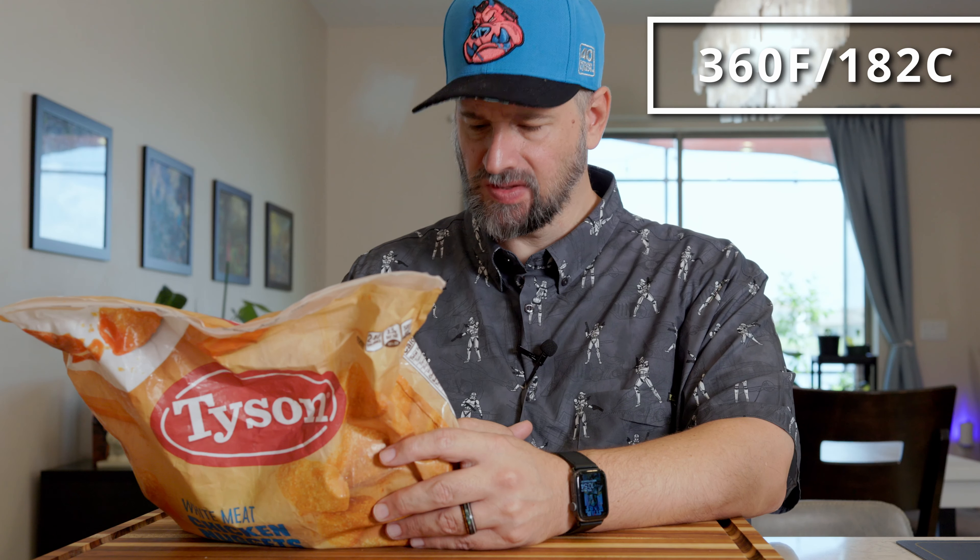What do you want to do for your next test? Chicken nuggies. Chicken nuggies it is! Test number two: chicken nuggies. According to the air fry directions, put 16 to 20 nuggets flat, no preheating, at 360 degrees Fahrenheit for seven to eight minutes. Let's do that.